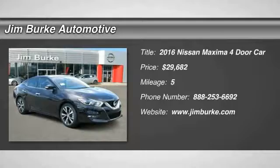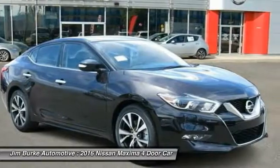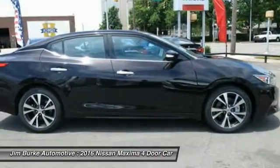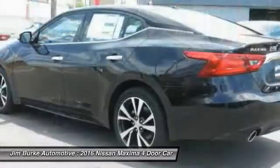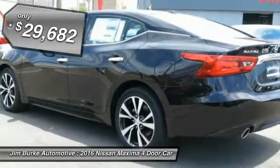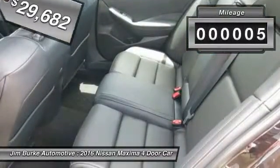2016 Maxima. Maxima offers elegance with an edge. The spacious interior provides refined comfort for up to five passengers. Advanced technologies such as Nissan Intelligent Key and Push Button Ignition offer convenience and control, and is priced below $30,000. This vehicle has less than 100 miles.